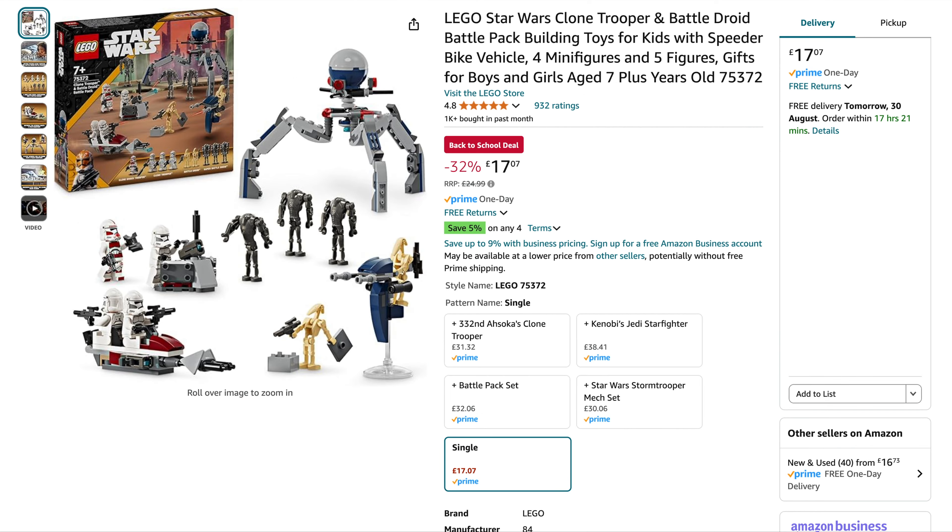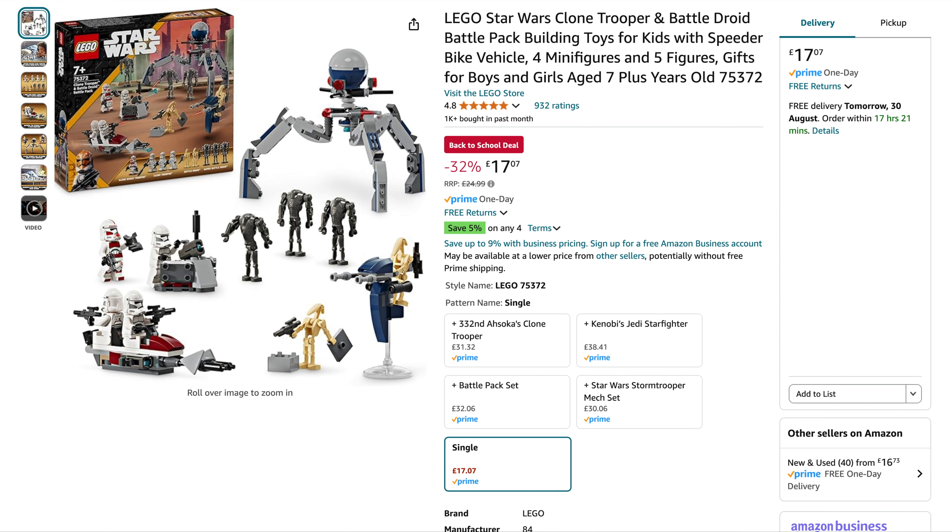We've got the Clone Trooper and Battle Droid battle pack, originally $25, 32% off down to £17. It's also part of their save 5% on any four qualifying items, so you can get another 5% off if you find three more items. And finally for the Star Wars sets, the Tide Bomber — originally $60, 30% off, down to $41.78. Cracking price.